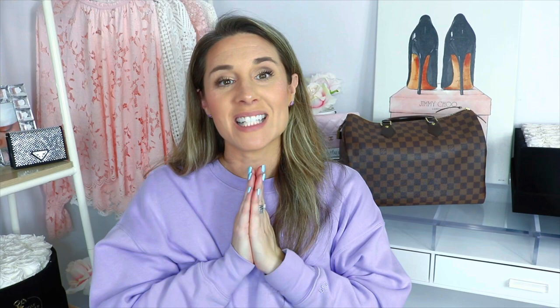Thank you guys so much for watching. If you have any additional questions about this bag, feel free to message me on Instagram or leave a comment — I'm happy to answer any questions. I know these bags can be expensive so if there's anything I can do to assist in your decision-making process, that's what I'm here for. Have a wonderful day and I'll see you in my next video.